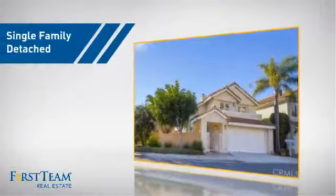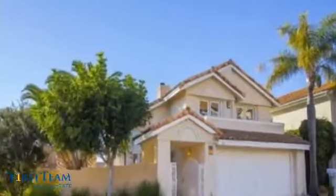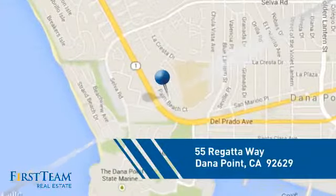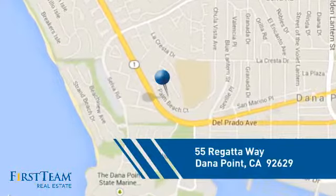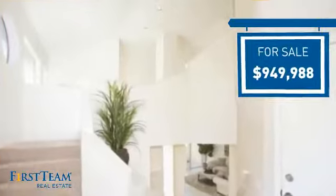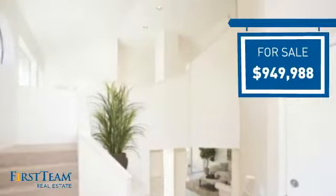This detached home is a great choice for families who want the privacy of their very own lot. Currently listed at just over $900,000, it offers an excellent value for the area.